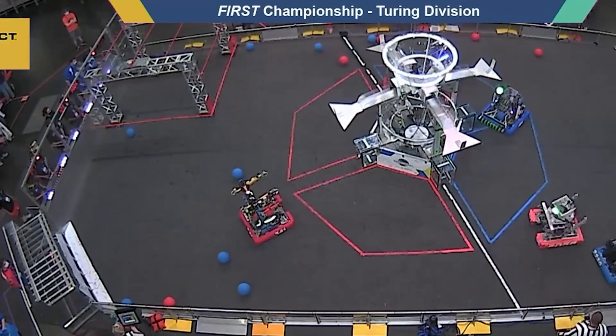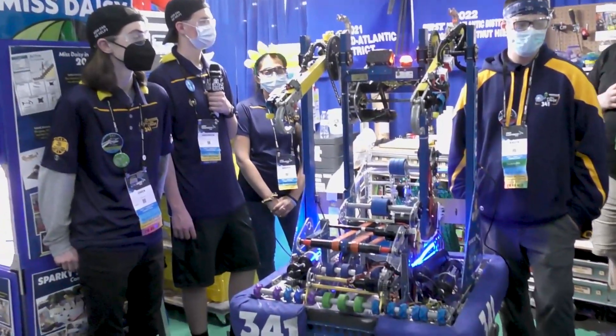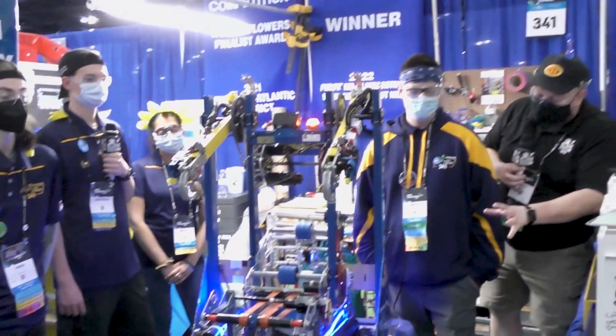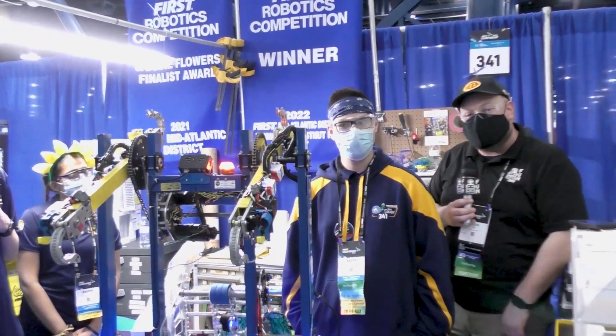Now helping me do that, I have Anderson, Owen, Aiden, and Anuja, and this robot here looks so good. I can't wait to go more into it and tell you what happens each time they play here, coming up on Behind the Bumpers.